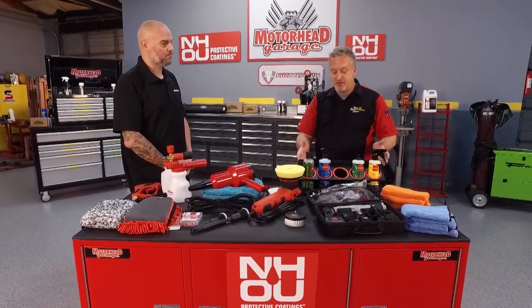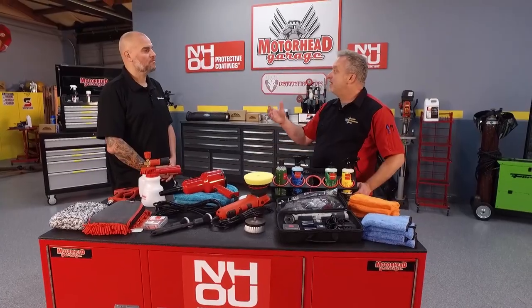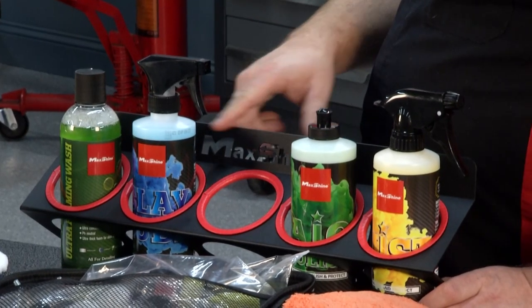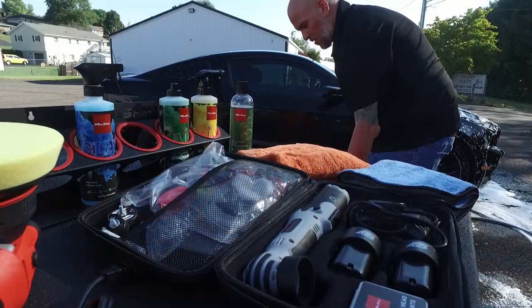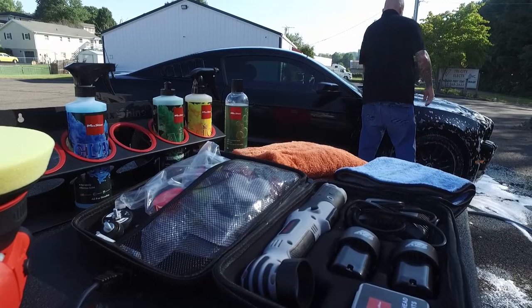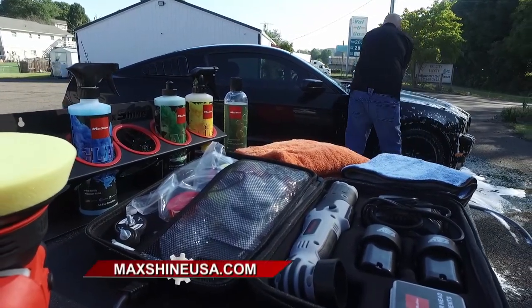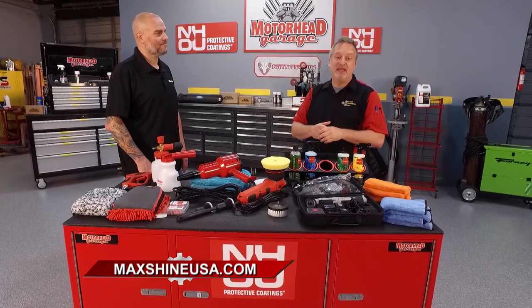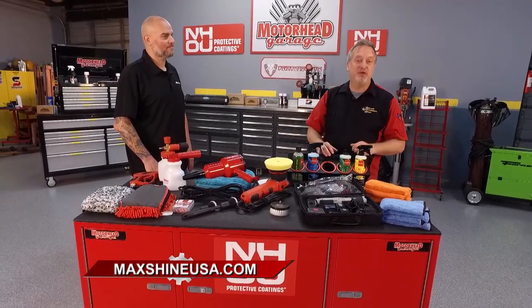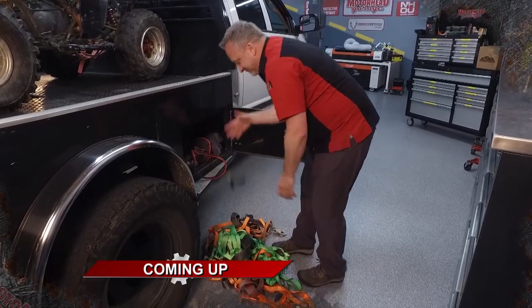You guys thought of everything here at Max Shine. You're big in the storage racks too — if you see a lot of the detailing vans out there, you'll notice the Max Shine logo on a lot of their storage racks. It's a phenomenal product. It gives your mobile and garage setup the ability to be easily organized and have muscle memory to know where your product is so you're more efficient. Whether you're just doing your own vehicle or you actually want to start a detailing business, MaxShineUSA.com is the place to go for everything you need. We'll be right back with more Motorhead Garage presented by NHOU Protective Coatings.